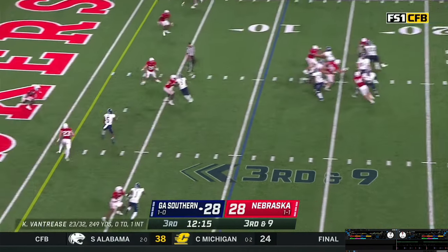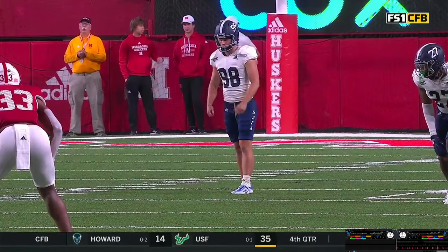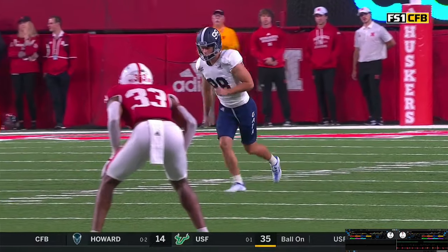Snap back — Van Trees steps, throws. Pass caught. Touchdown. Rayner to kick it through the uprights and he does.